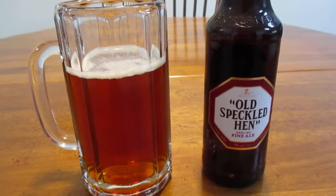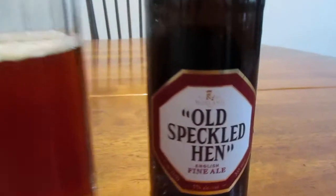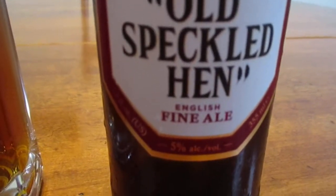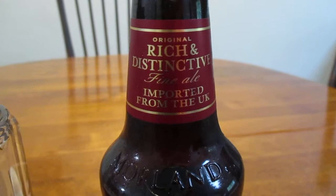Hey guys, how's it going? So today we're going to take a look at Old Speckled Hen from Great Britain. It's an English fine ale, 5% alcohol by volume, original, rich and distinctive fine ale imported from the UK.